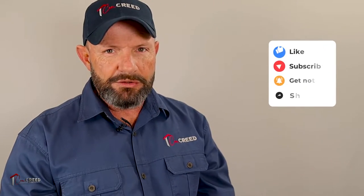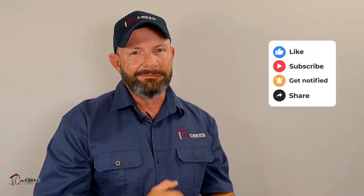Just quickly, if this is your first time to my channel, remember to subscribe and click the notification bell.